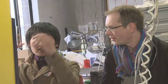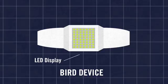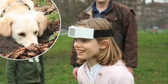The bird device is a kind of headband. There is a screen on the front, and it shows the direction where you are looking at, or what you want to find.